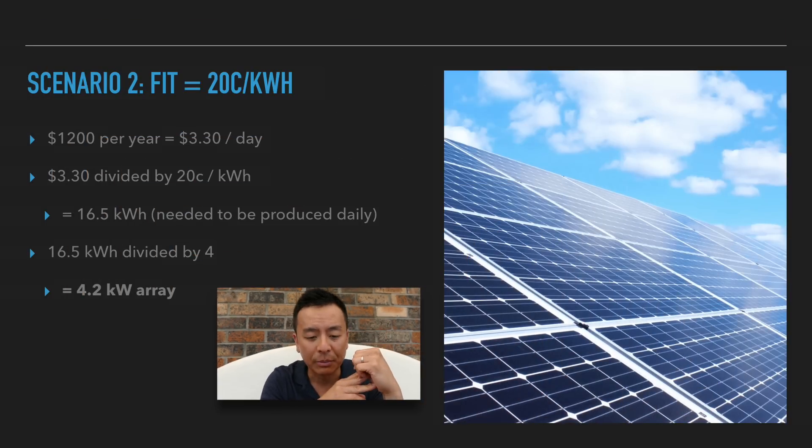Scenario two: if I upgrade to a 20 cents per kilowatt hour feed-in tariff, same formula — $1,200 per year power bill, I need to reduce that by $3.30 per day. $3.30 divided by 20 cents per kilowatt hour is 16.5 kilowatt hours that I need to produce every day to reduce my bill to zero. 16.5 divided by 4 is 4.2 — so a 4.2 kilowatt array.